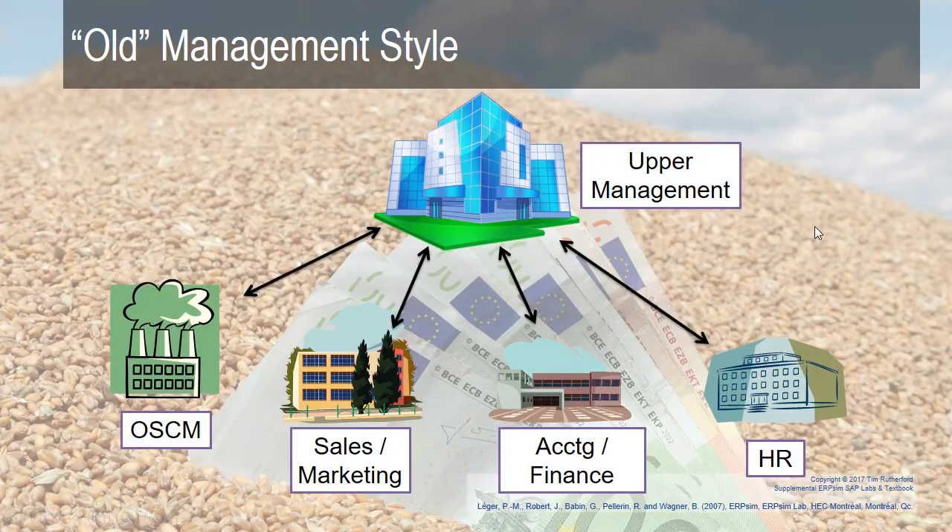The old management style — and there are still a lot of companies run like this — has the functional areas each in a silo. Upper management makes decisions and tells operations and supply chain management what to do; information goes back and forth. Sales and marketing need to know what's happening in supply chain or production, but information goes up and then comes back down. It's these towers of information within each functional area, even though all of these things are interconnected.